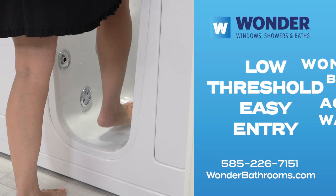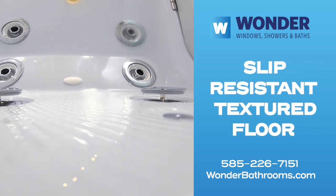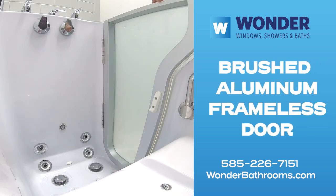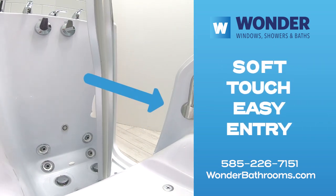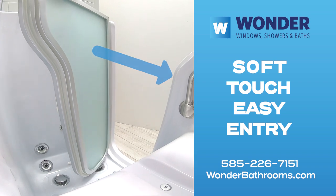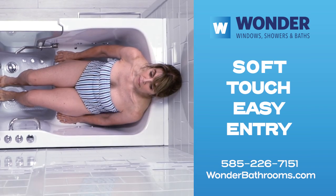This tub features Wonder's famous low-threshold easy entry with a textured, slip-resistant floor. The door is constructed with a bright brushed aluminum and is frameless, which provides the bather with a warm, soft-to-the-touch entryway. This unique design truly enhances interior space for your maximum bathing comfort.